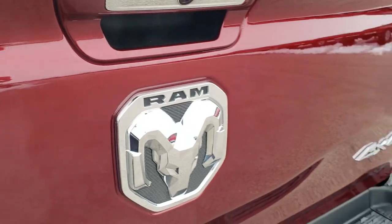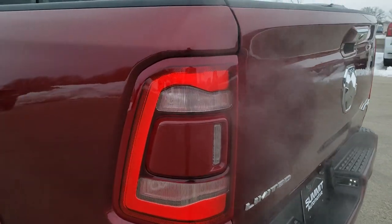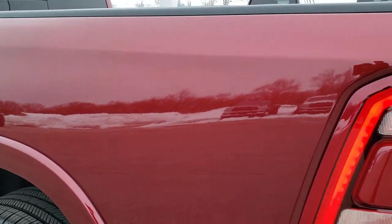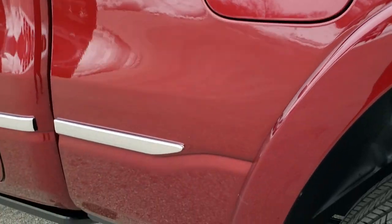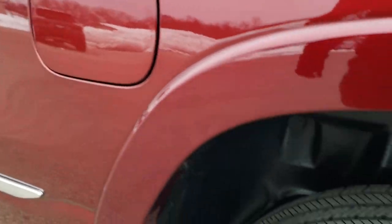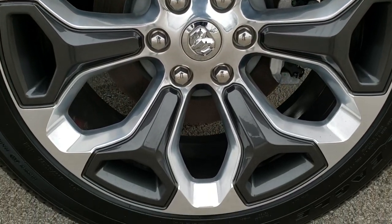The tailgate shuts nice and solidly, and I like that it's a drop down assist so it's never going to slam on you — that's really nice. Didn't see any dents or dings on that tailgate. You do get the LED tail lamps as well. As you go down this side of the truck, just as clean as the passenger side — didn't see any dents or dings. It does have the capless fuel fill, and this back rim is in excellent shape as well.